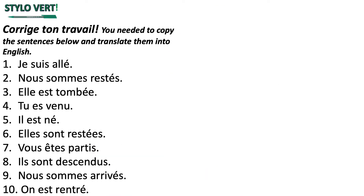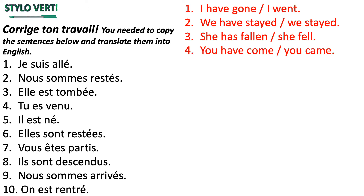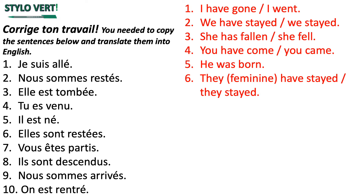On continue avec le stylo vert. So what you needed to do here was copy the sentences below and translate them into English. Je suis allé means I went or I have gone — there are always two possible translations in English. Je suis allé means I went or I have stayed. Elle est tombée means she fell or she has fallen. Tu es venue means you have come or you came. Il est né means he was born. Elles sont restées means they stayed or they have stayed.